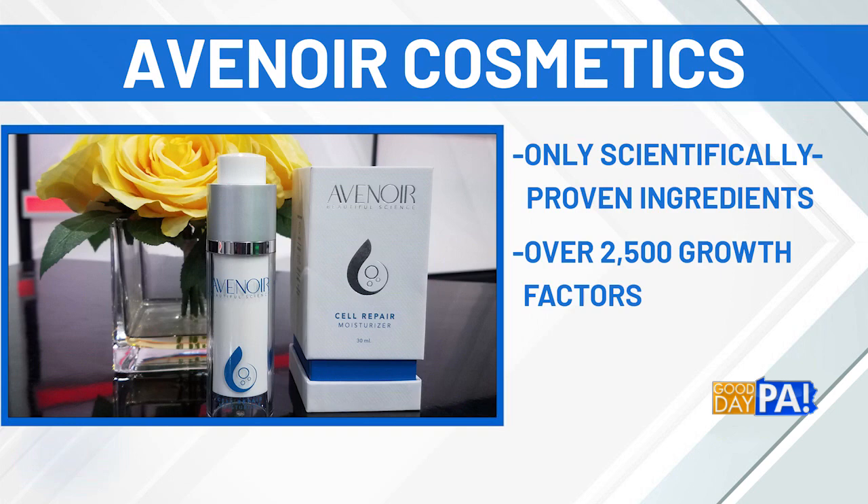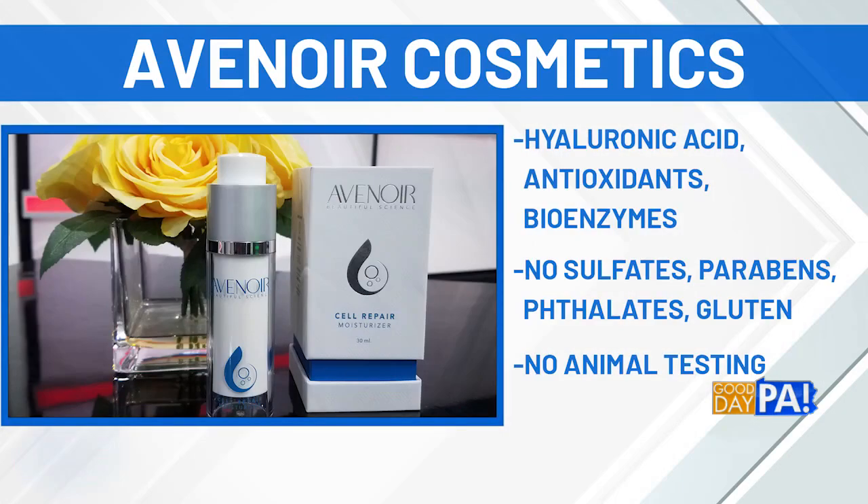This is a brand that is not saying do six steps, layer and layer and layer. They are saying use one good product, use it every single day, and that's how you see the best results in your skin.